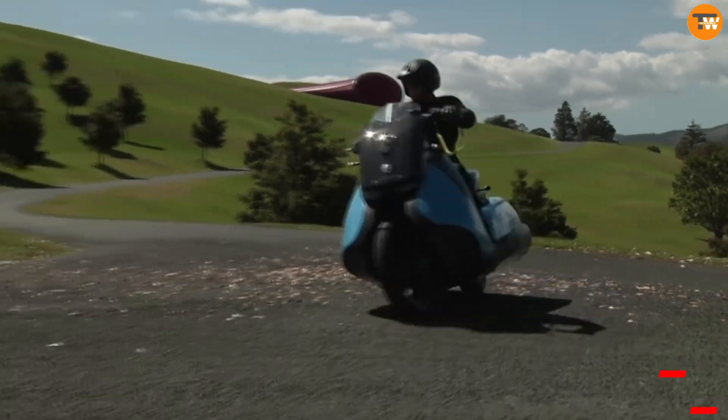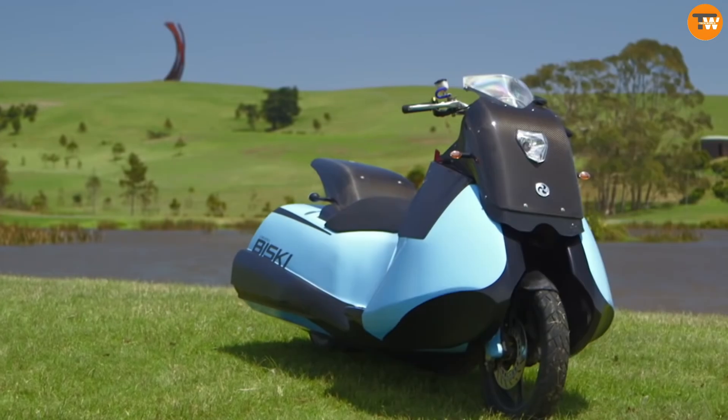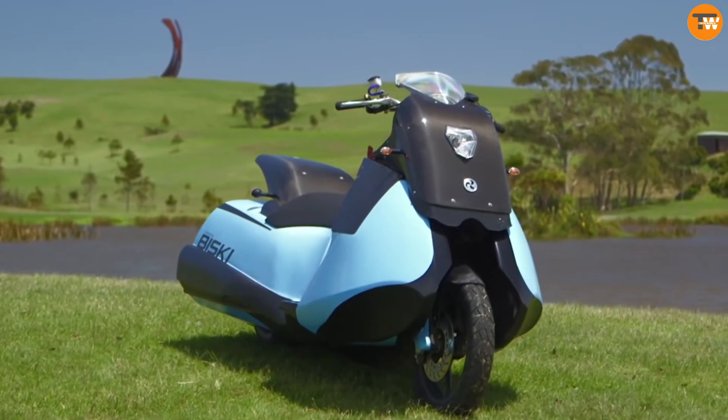Priced around $40,000, the Biscay exemplifies advanced engineering and dual functionality, setting a new standard in amphibious vehicles.